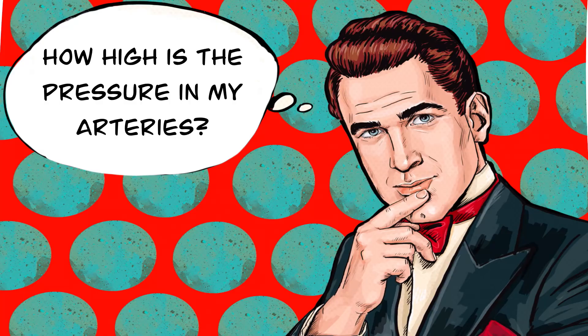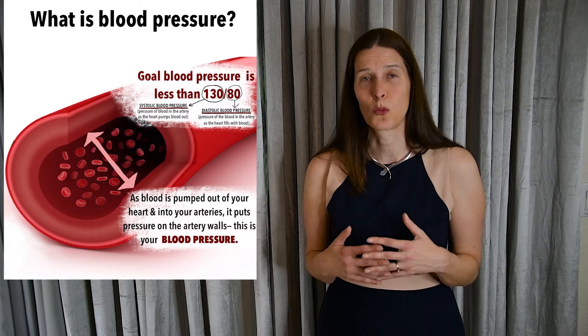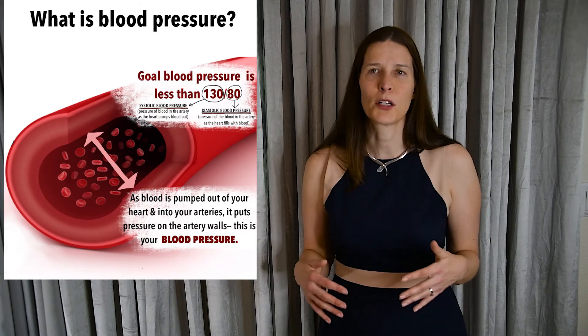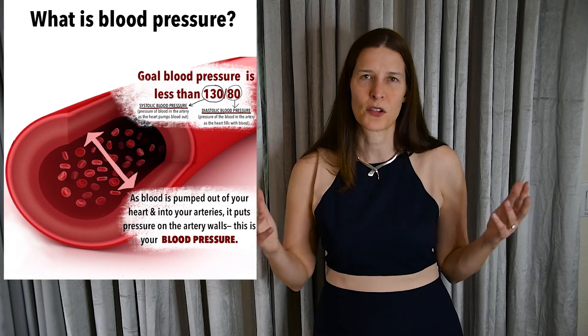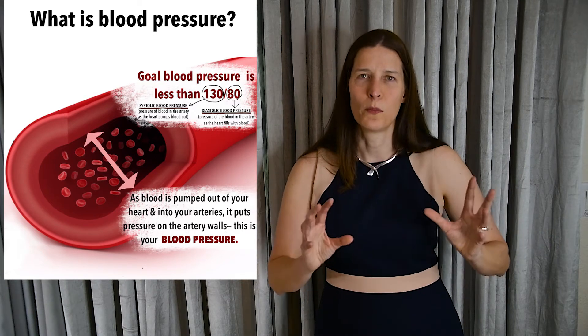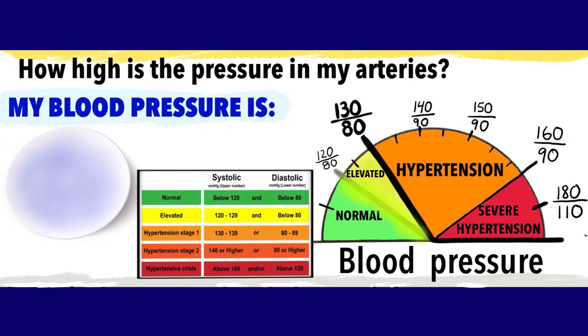First, how high is the pressure in my arteries? Your systolic and diastolic blood pressures will give you that answer. In general, your body works best when your systolic blood pressure — that's the blood pressure while blood is being pumped out of your heart — is less than 130, and your diastolic pressure, when your heart is filling with blood, is less than 80.